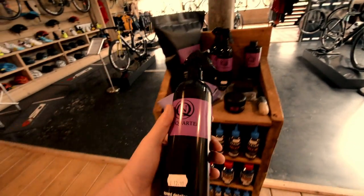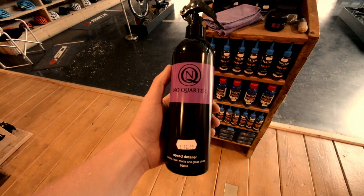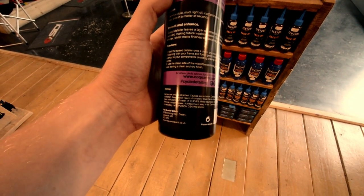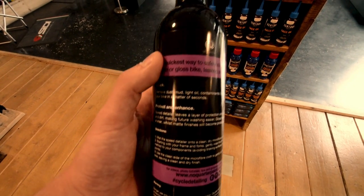This is our speed detailer. It retails at £12.99. This is perfect for matte bikes and also gloss bikes. It smells really nice, it's easy to apply, and you can literally clean your bike in 60 seconds with it.